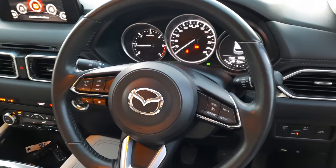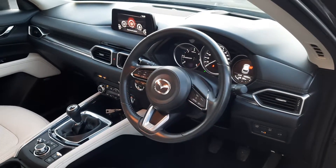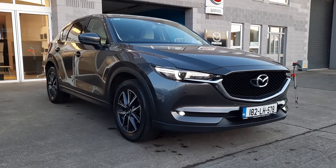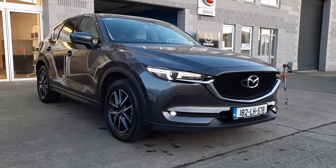A really nice car. If you have any questions on this you can give either Owen or myself a call — our details will be at the bottom of the ad. So there you have it guys, a 182 Mazda CX-5 available at Brian Reynolds Car Sales. If you like it, just give us a shout. Thanks a lot, cheers.